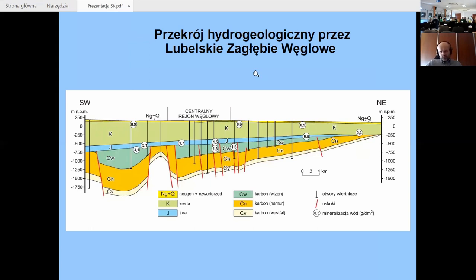Jak kształtują się stosunki hydrogeologiczne na tym obszarze? Przekrój hydrogeologiczny odzwierciedla budowę geologiczną: mamy karbońskie piętro wodonośne najgłębiej, następnie jurajskie piętro wodonośne, kredowe piętro wodonośne i czwartorzędowo-neogeńskie. Utwory neogenu — dawniej zwane trzeciorzędem — to są utwory występujące lokalnie, zazwyczaj nieprzepuszczalne, jakieś iły, czasem podrzędnie piaski. Ma to naprawdę niewielkie znaczenie w tej części Lubelszczyzny.